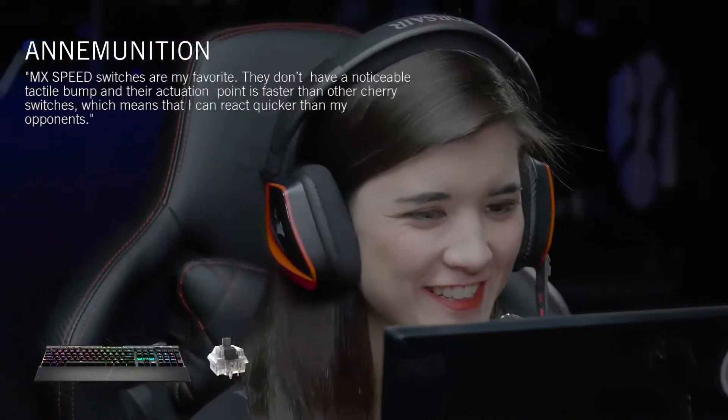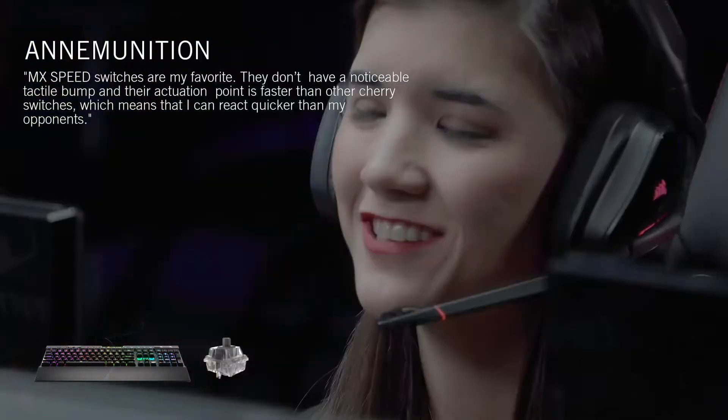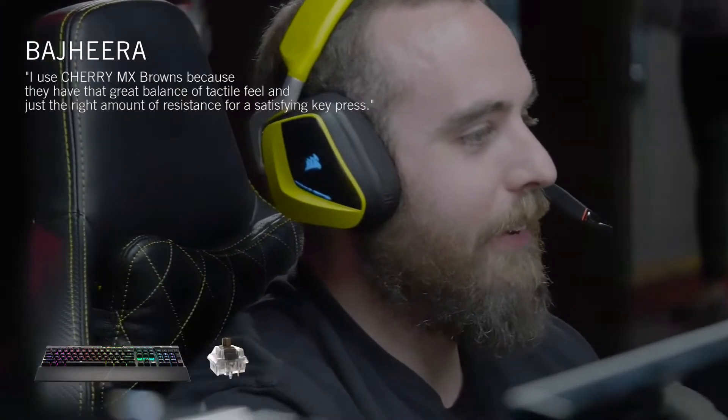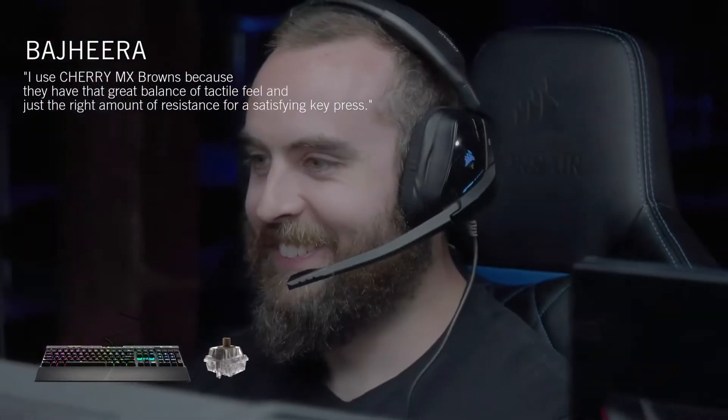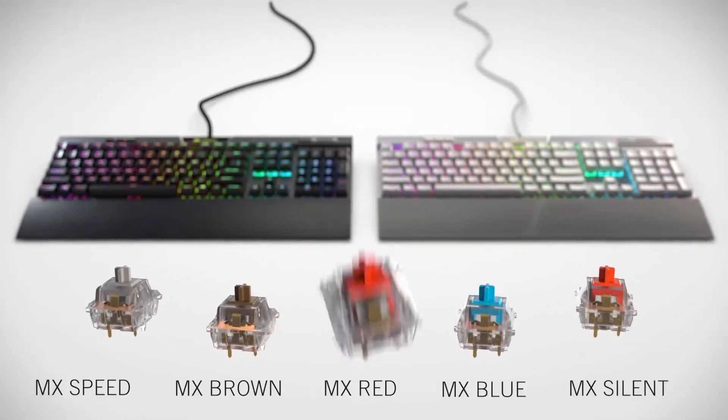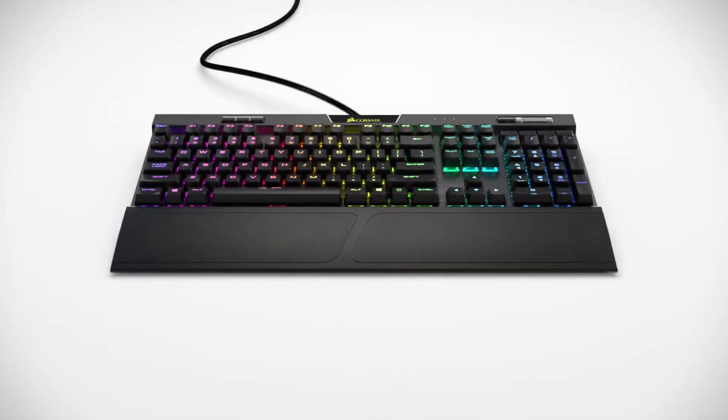From its discrete media keys to its game mode, which prevents you from accidentally tabbing out of a game, the K70 MK.2 is a delight overall. If you can stomach its high asking price, the K70 MK.2 is just about the best gaming keyboard you can buy.